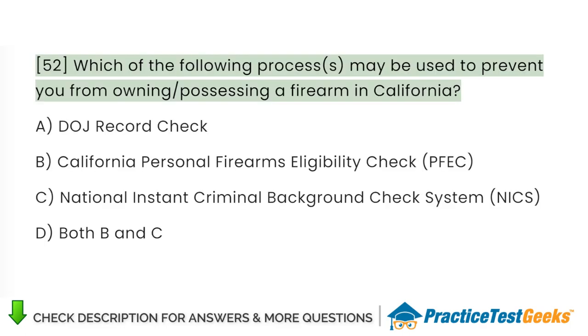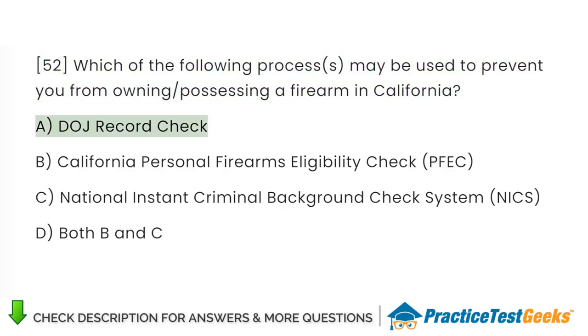Which of the following processes may be used to prevent you from owning or possessing a firearm in California? A. DOJ record check. B. California personal firearms eligibility check. C. National instant criminal background check system. D. Both B and C.